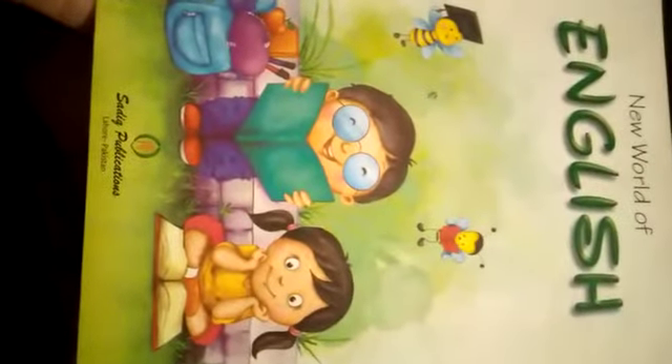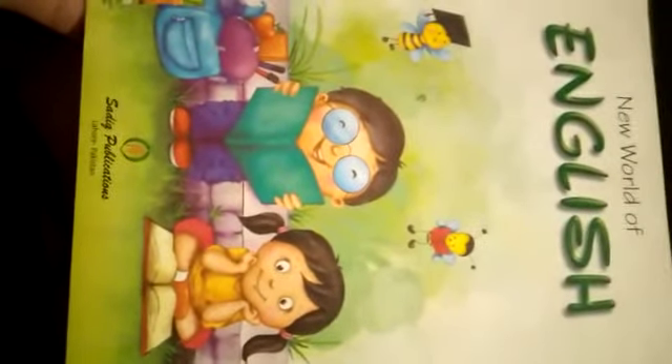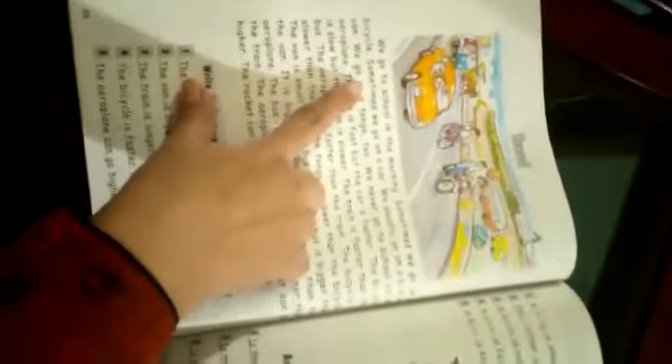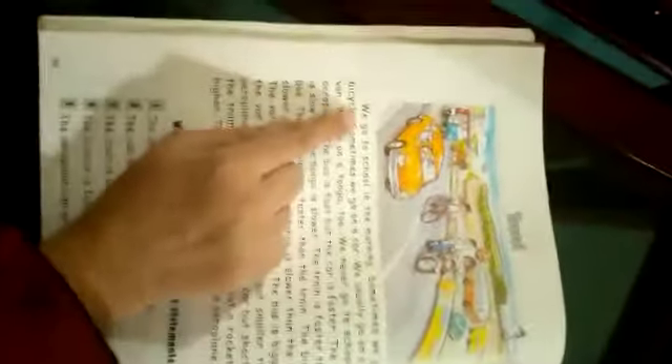Assalamu alaikum and good morning. This is an English language session for Grade 2. We are on page number 68 and we are going to do a comprehension. The topic is 'Travel.' This comprehension is related to adjectives — the comparison of adjectives — which is Unit 12.